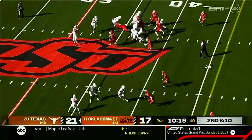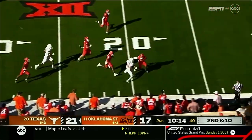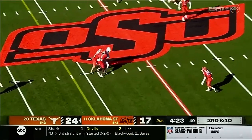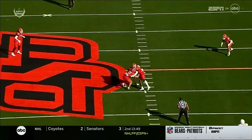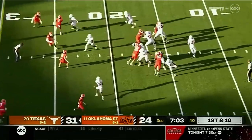Second and 10 — they're going to throw it out in the flat to Thompson. He's got room inside the 30. Thompson inside the 20 and on to the 30 for Texas. Ewers over the middle — that was a dart on third and 10. You want to talk about a tight window throw — it's good coverage by Mason Cobb and Benson, you've got to fit it in a very small space.